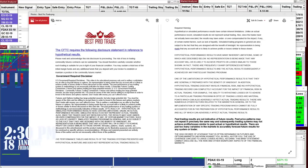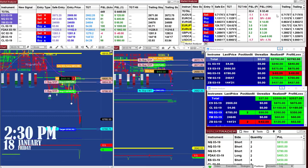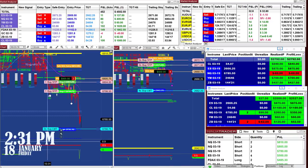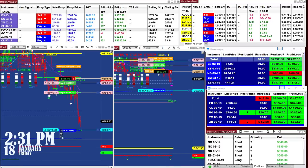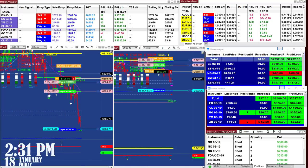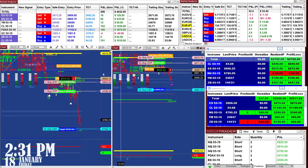Good day everyone. Before we start, we have a disclosure: please be aware of risk in futures trading. Today is Friday, January 18th, and it wasn't bad at all for a Friday. Now it is 2:31 PM. These are the last two trades on the ES and NASDAQ.